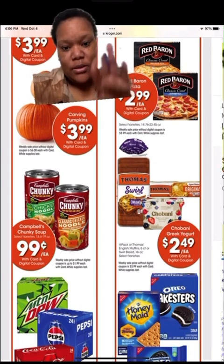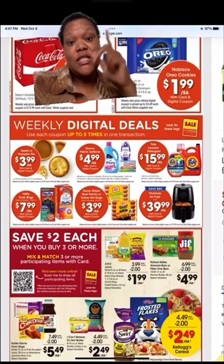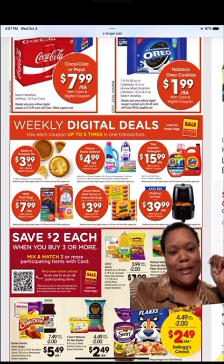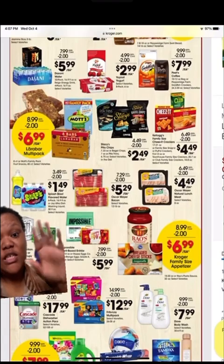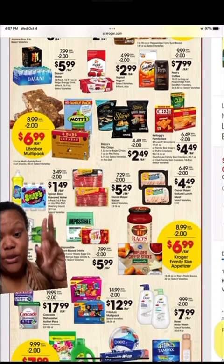The bread and all that down there — check it out. This is the bottom of the page; those are on sale. I already did this page — I told y'all I did it out of order. This is a continuation from the other page of when you buy three you save two.